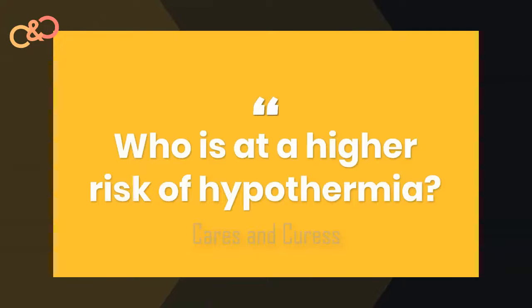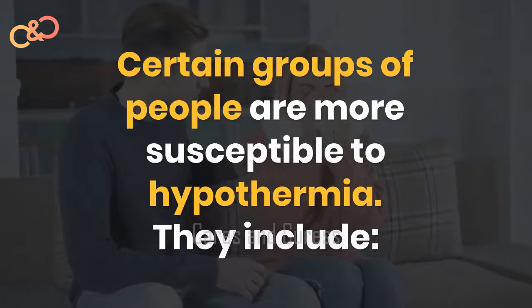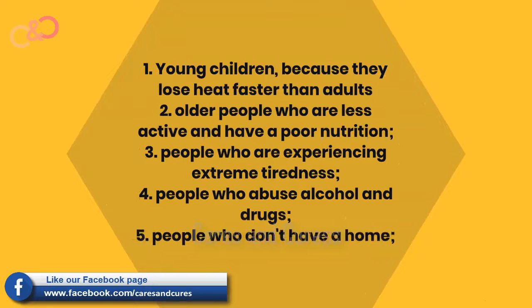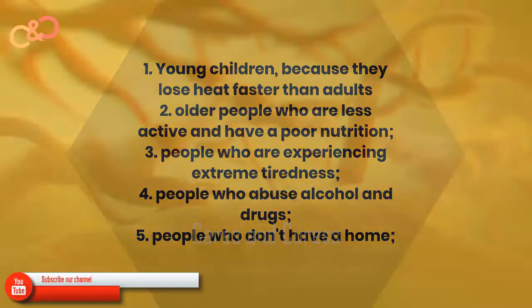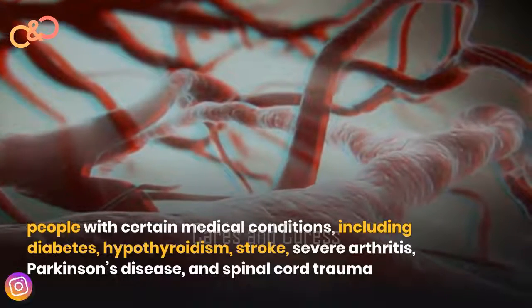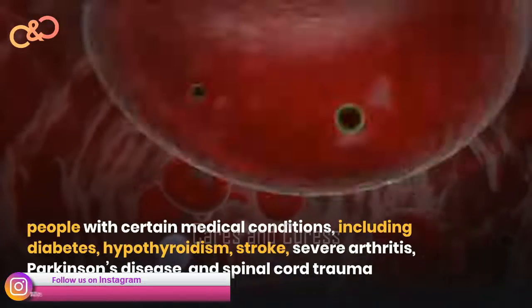Who is at a higher risk of hypothermia? Certain groups of people are more susceptible to hypothermia. They include young children, because they lose heat faster than adults; older people who are less active and have poor nutrition; people who are experiencing extreme tiredness; people who abuse alcohol and drugs; people who don't have a home; and people with certain medical conditions including diabetes, hypothyroidism, stroke, severe arthritis, Parkinson's disease, and spinal cord trauma.